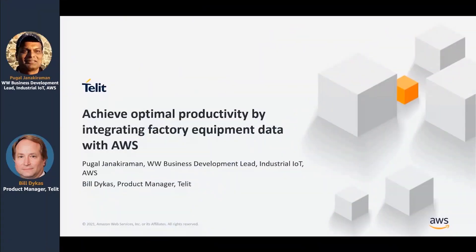Welcome, everyone, for our series of presentations around Industry 4.0 solutions from AWS. Today, we are going to talk about how to achieve optimal productivity in a manufacturing plant floor by integrating factory floor equipment with AWS. This is a joint presentation between AWS and our partner Telet, who have got a whole bunch of exciting solutions and are a very strong player in the manufacturing plant floor space today, and we are doing a lot of deeper integration between both our capabilities.